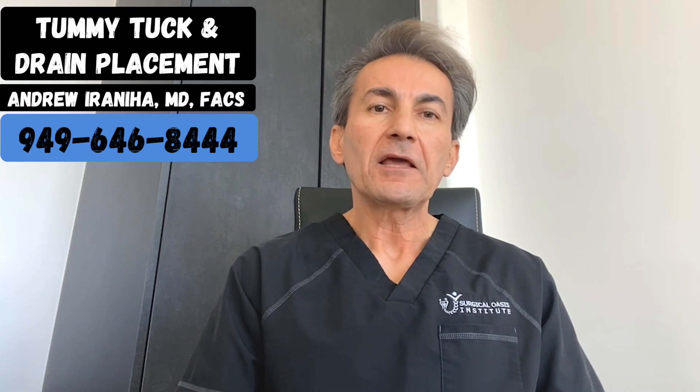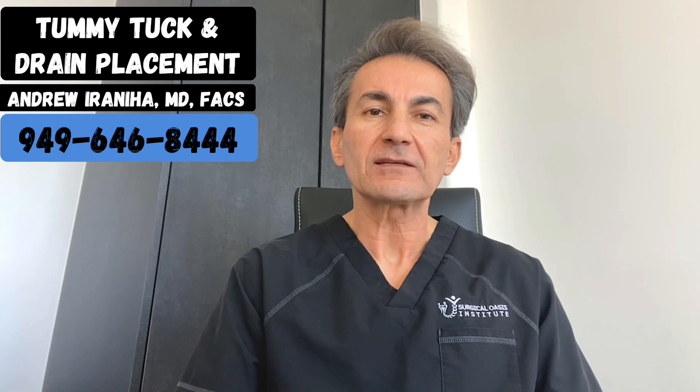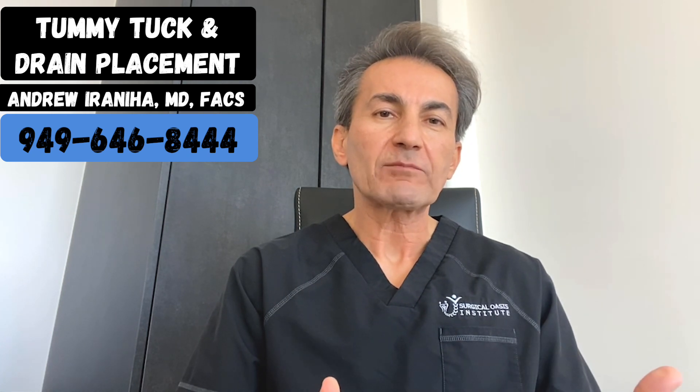If you have any questions about tummy tuck or drain placement, please feel free to contact my office at 949-646-8444. Thank you.